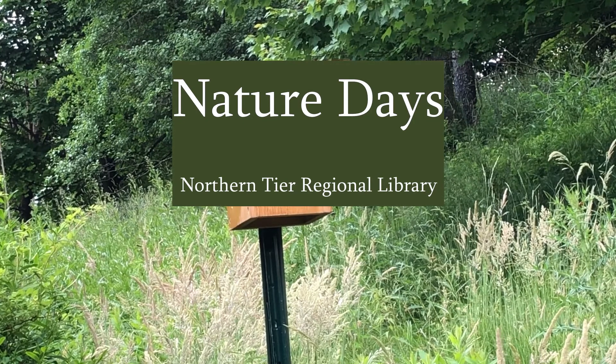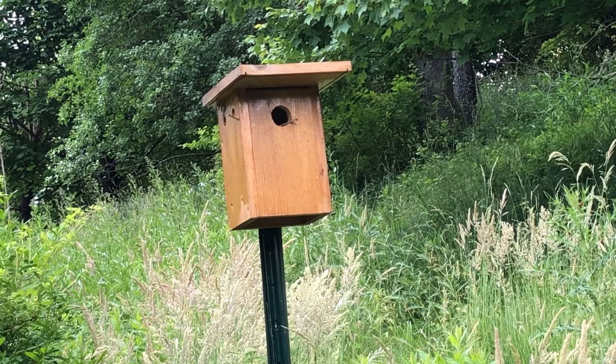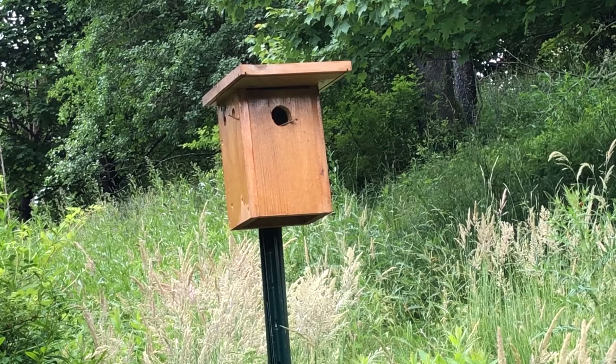Hello everyone and welcome to Nature Days. I'm Breanne and today we'll be talking about birds. That's a huge topic to cover in just one little video, but there are so many great books, documentaries, and websites out there if you'd like to find out even more.